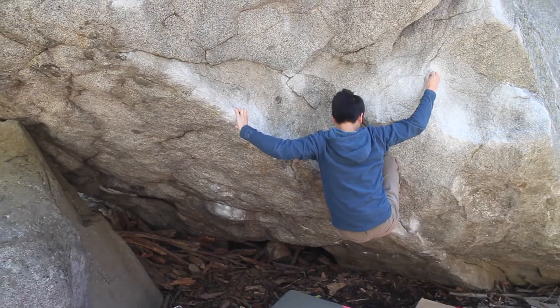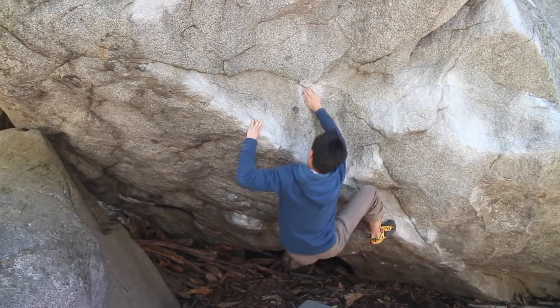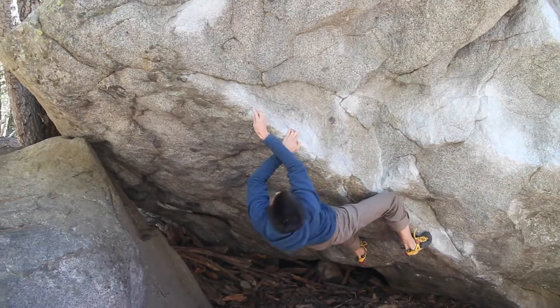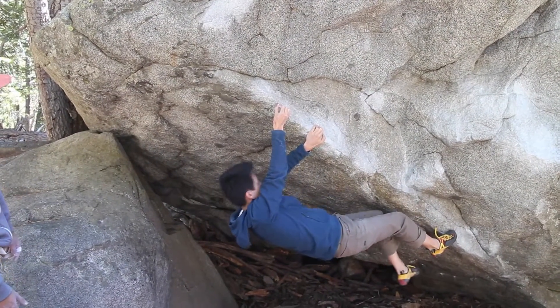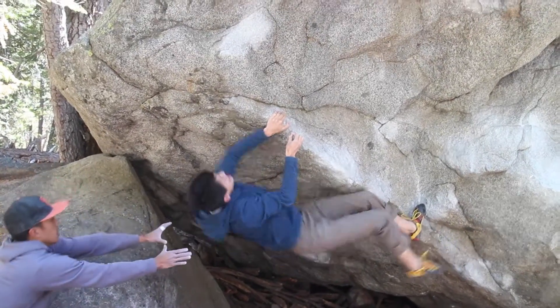Yes! Shoulder it. Drop into it. Tight. Yeah, Derek, come on. Good, perfect. Get the feet up. Nice feet. Go for it. Finish!